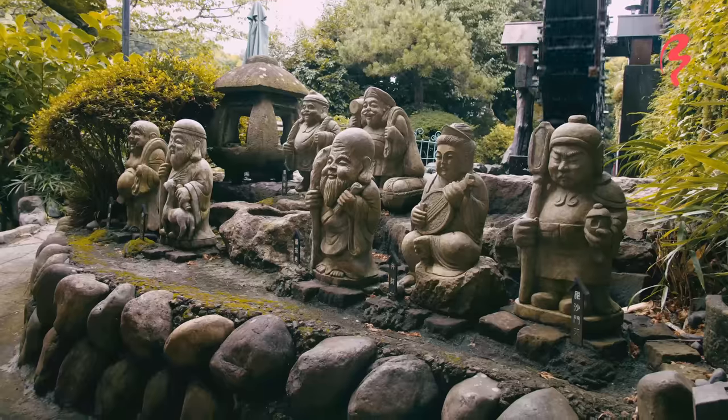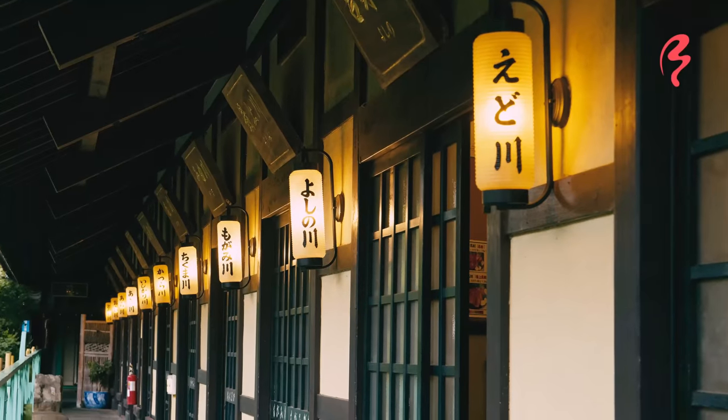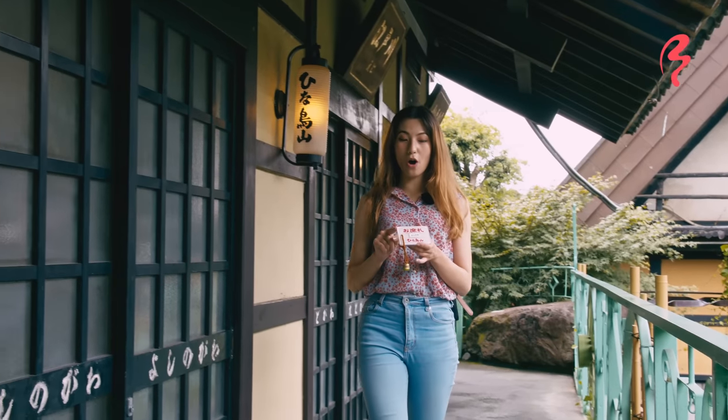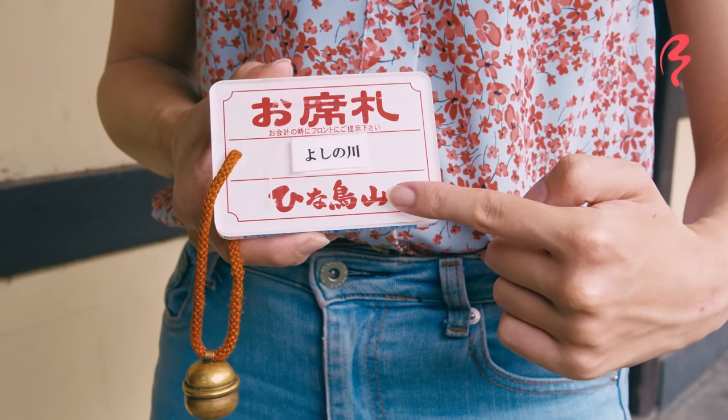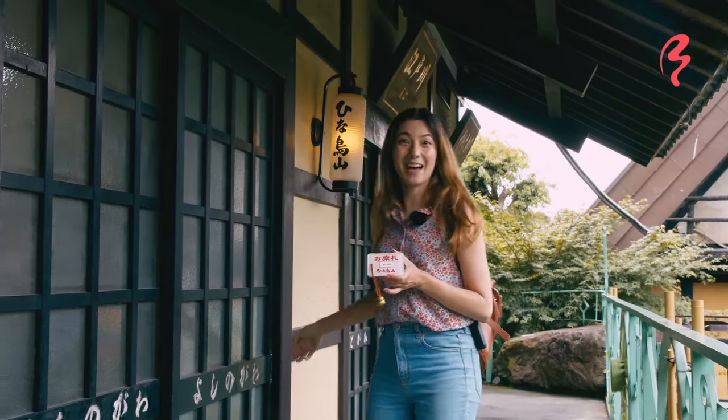This place is so gorgeous. I feel like I'm not in Japan. All of the dining rooms are private. This is the name of my dining room — it says Yoshinokawa, which is right here. Let's go inside and see what it looks like.